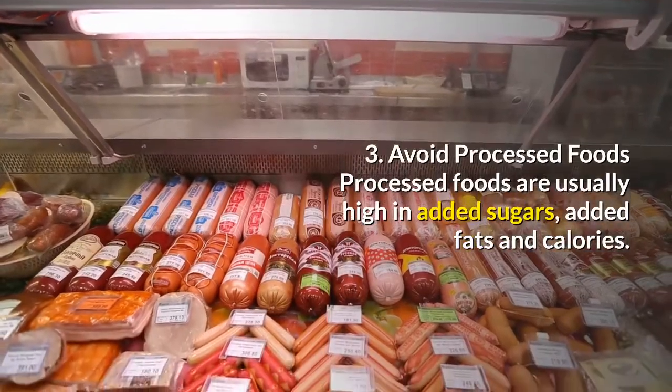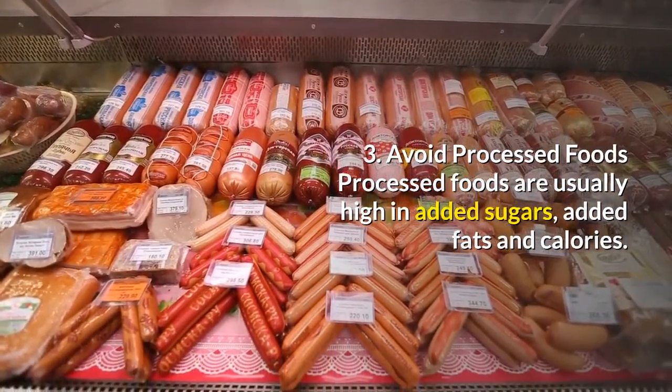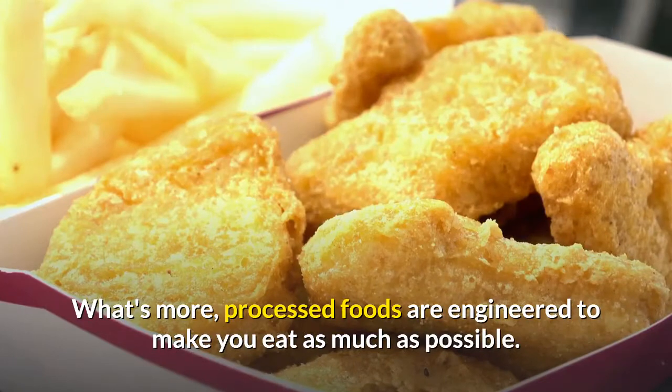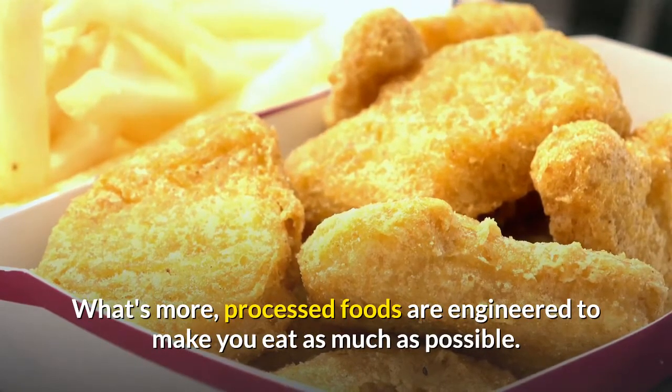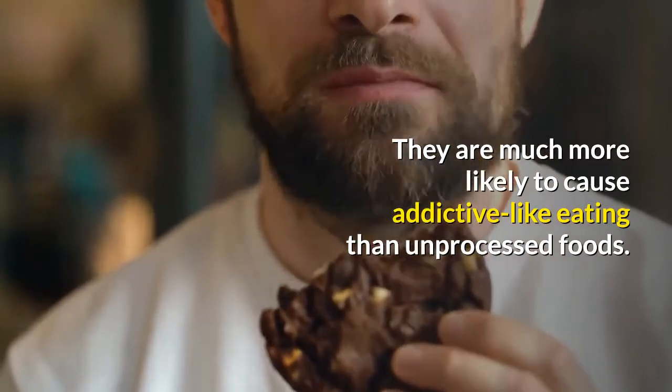Number three: avoid processed foods. Processed foods are usually high in added sugars, added fats, and calories. What's more, processed foods are engineered to make you eat as much as possible — they are much more likely to cause addictive-like eating than unprocessed foods.